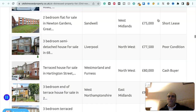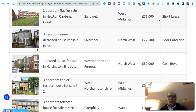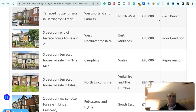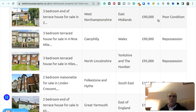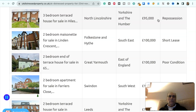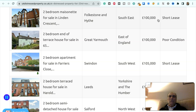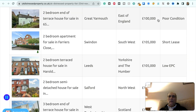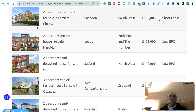Two-bedroom terraced house in Halton, northwest, £75,000 — poor condition. Two-bedroom flat in Sandwell, West Midlands, £75,000 — short lease. Three-bedroom semi-detached house in Liverpool, northwest, £77,500 — poor condition. Terraced house in Westmorland and Furness, northwest, £80,000 — cash buyer. Three-bedroom end-of-terraced house in West Northamptonshire, East Midlands, £90,000 — poor condition. Three-bedroom terraced house in Caerphilly, Wales, £90,000 — repossession. Three-bedroom terraced house in North Lincolnshire, Yorkshire and Humber, £95,000 — repossession. Two-bedroom maisonette in Folkestone and Hyde, southeast, £100,000 — short lease.